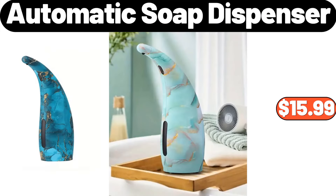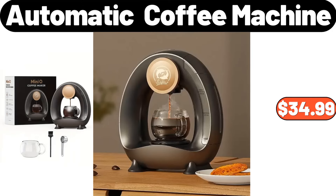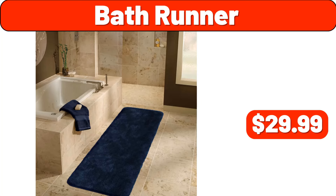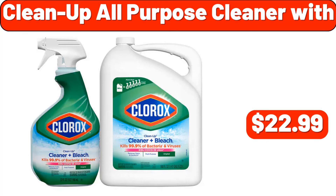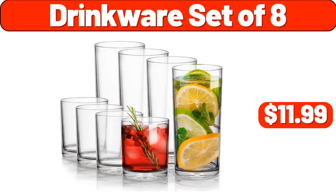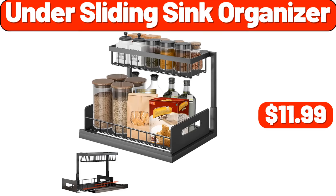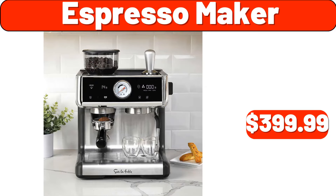Automatic soap dispenser, $15.99. Automatic coffee machine, $34.99. Organizers and storage bags three pack, $3.99. Bath runner, $29.99. Clean up all-purpose cleaner, $22.99. Drinkware set of 8, $11.99. 16-piece dinnerware set, $29.99. Under sliding sink organizer, $11.99. Espresso maker, $399.99.